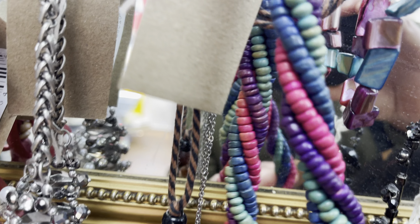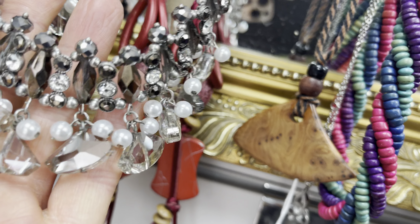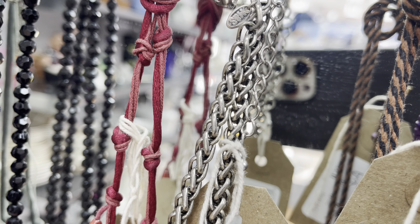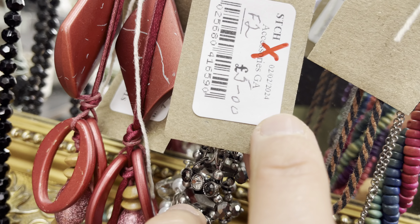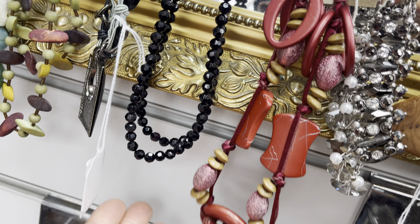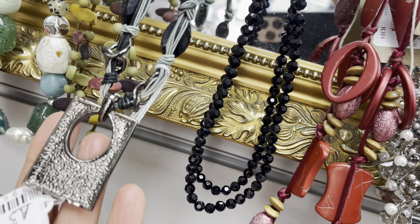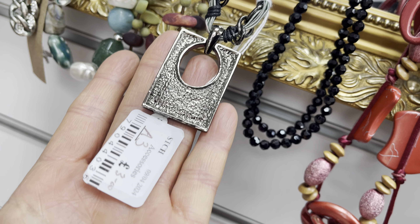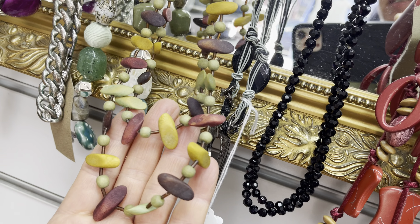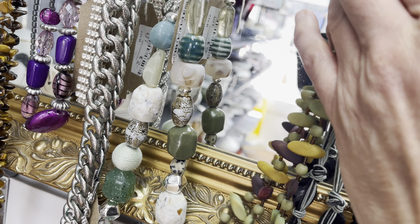This necklace here is also beautiful but this is Marks & Spencer - cheap. This one is interesting but it's very low quality, it's just plastic, just plastic. So I love this one though.